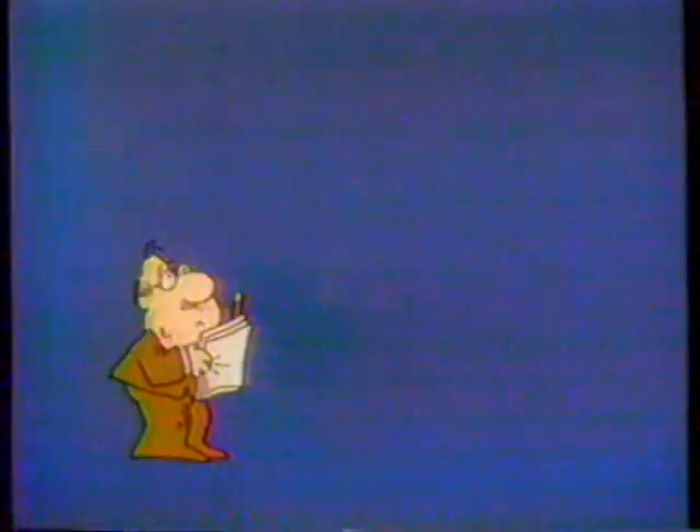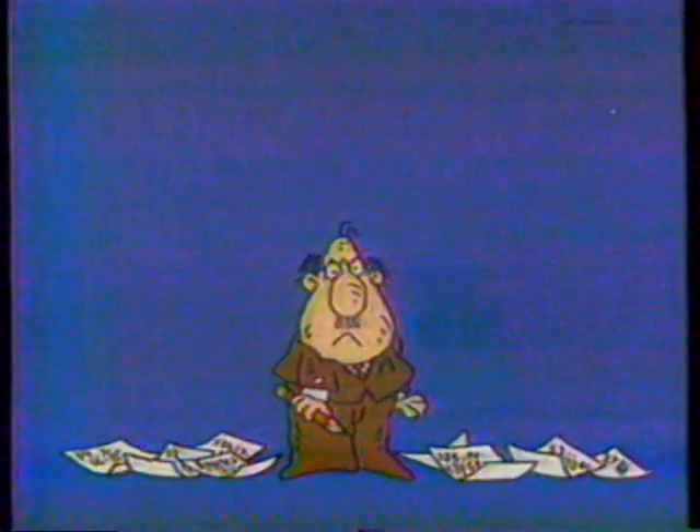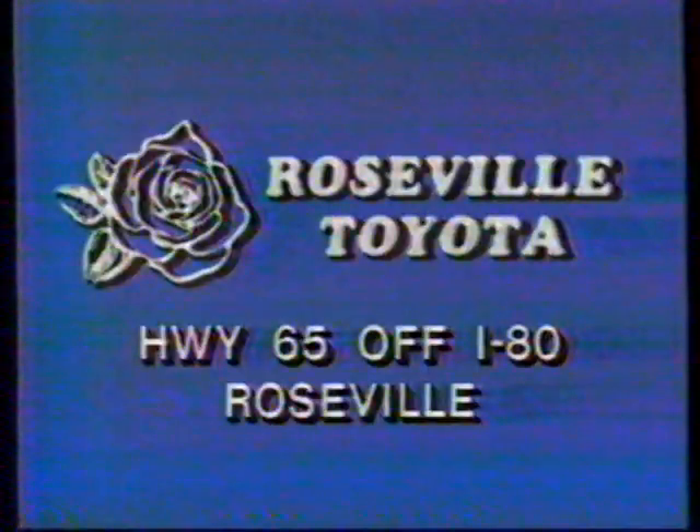Roseville Toyota makes it easy to match your budget with a top-quality used car or truck. Call 969-5911. How does Roseville sell our cars so dead blame low? Roseville Toyota, on Highway 65, off I-80, Roseville.